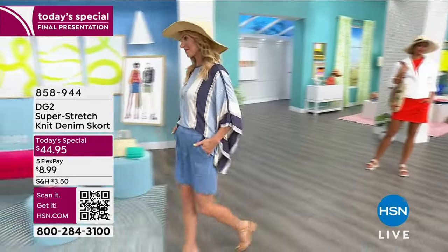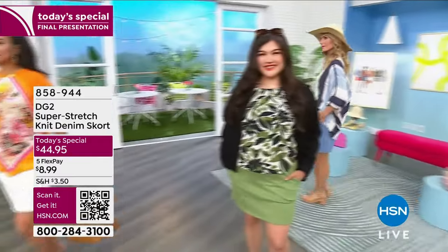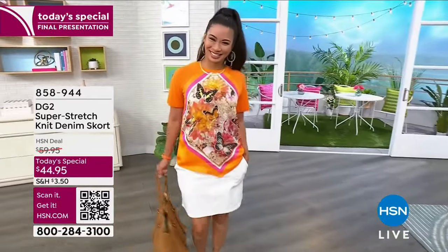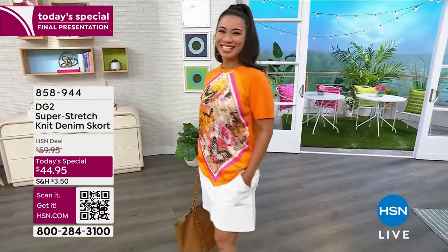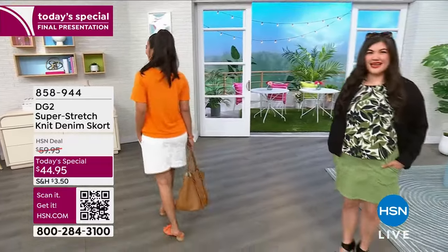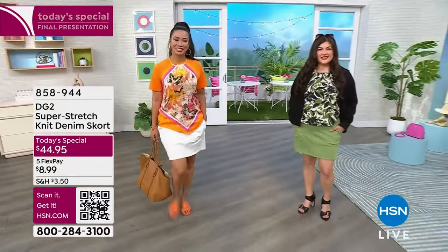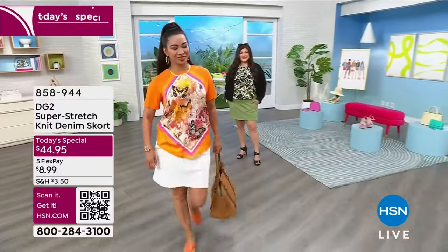I did some shopping, guys, and it's so funny. I said it was love on first thigh. I literally slipped one leg in and knew. I was like, oh my gosh, I love this. I bought the white and I bought the black. When I find something that I love, quite frankly, I don't mess around, especially when it's a today's special.